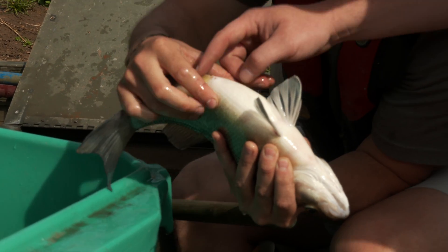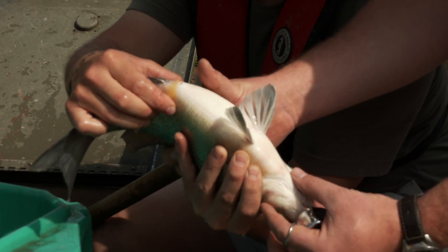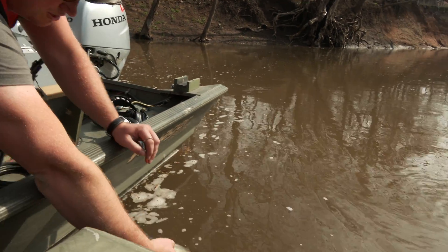This one, you can see right here — eggs coming out. That's a female and she is good to go. We're going to get her back into the water so that she can go finish her spawn.